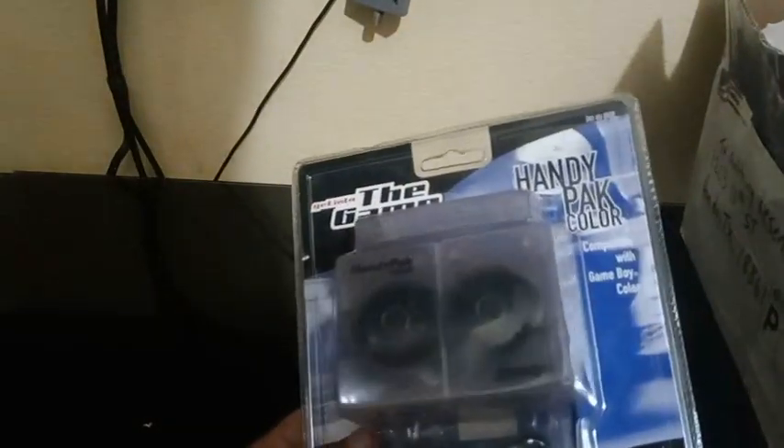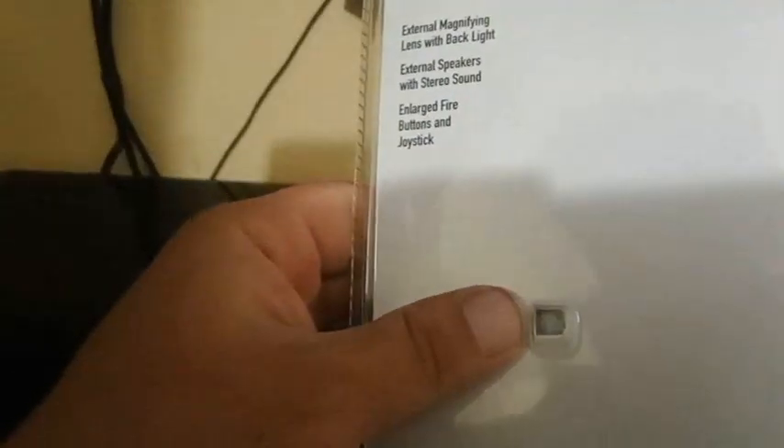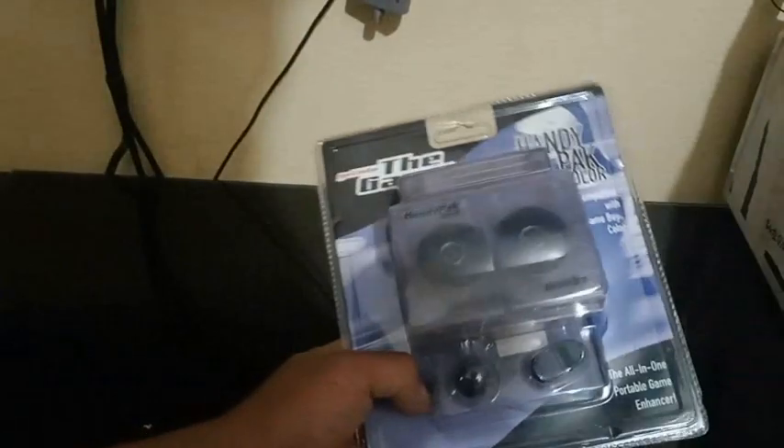So far — Game Boy and Game Boy Color. Game Boy Color, actually yeah, for the Game Boy Color. Got this from New York's Game and Toys. Nicely packaged dude, this is awesome. Totally forgot I got this.